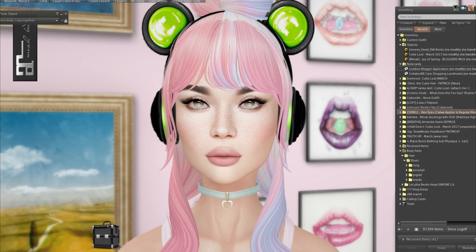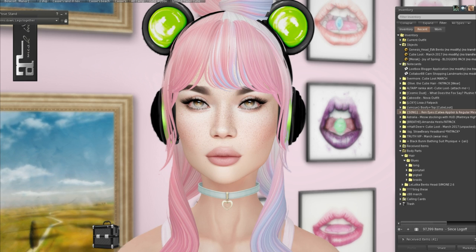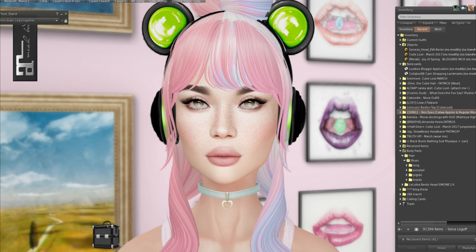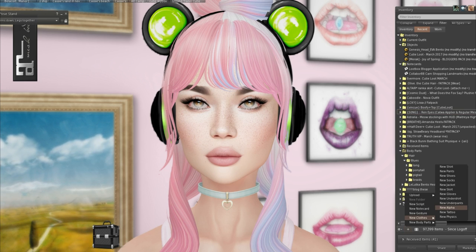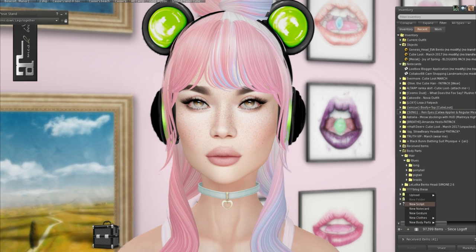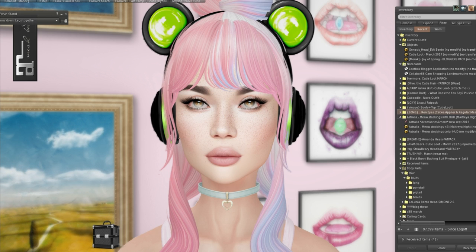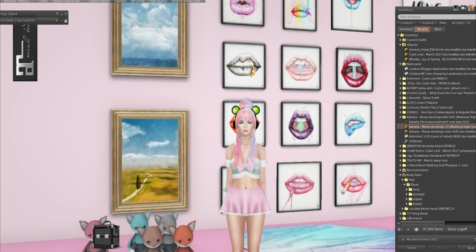It's really easy to make a head alpha for mesh heads if you don't want the eyes to be hidden — all you have to do is go into your inventory, make a new clothing layer, make a new alpha, and then all you literally click is the head checkbox and you're done. It's really really easy. Okay, we have Australia next and these are the Meow stockings, for Maitreya Lara — so I'm assuming they're mesh.